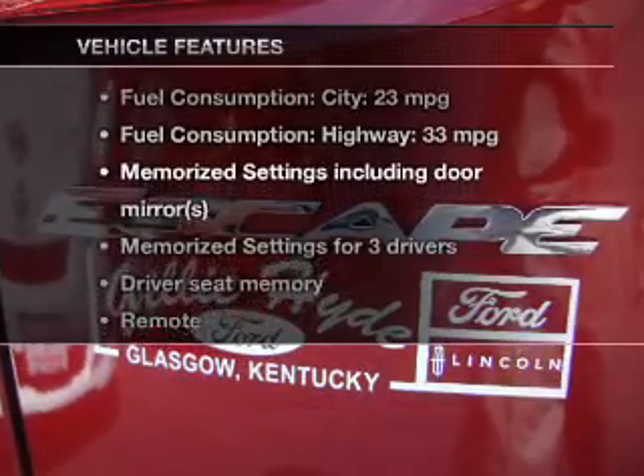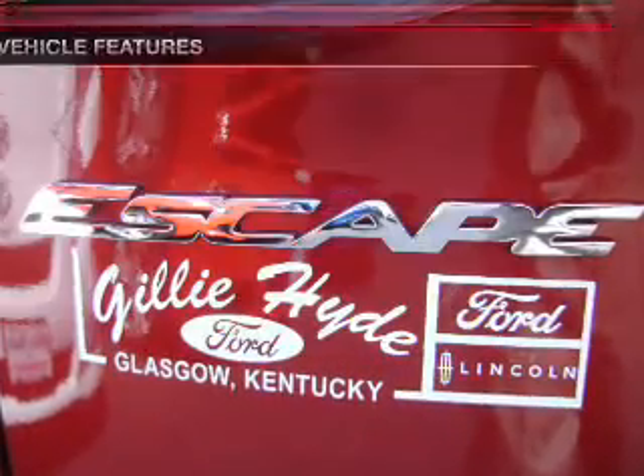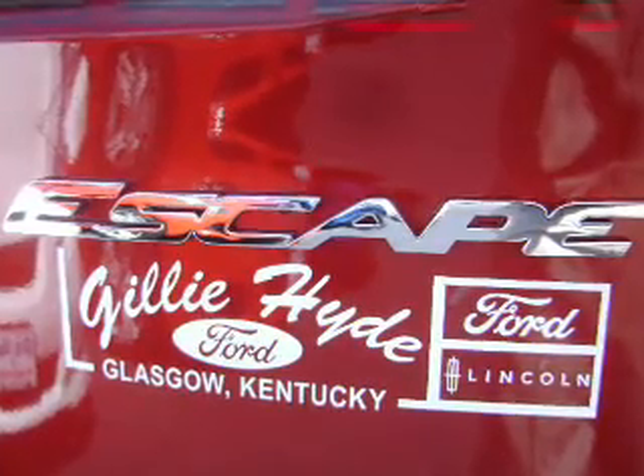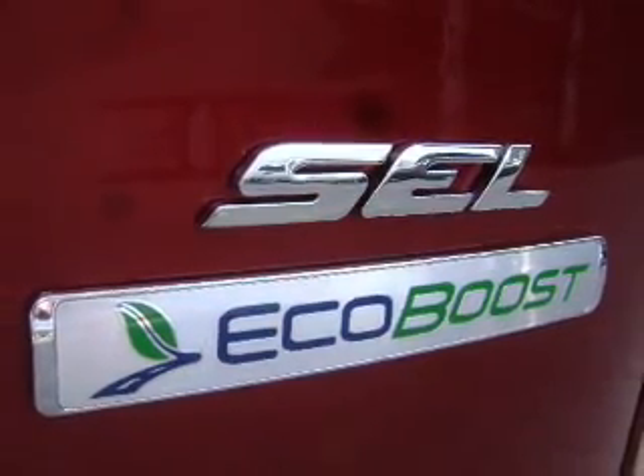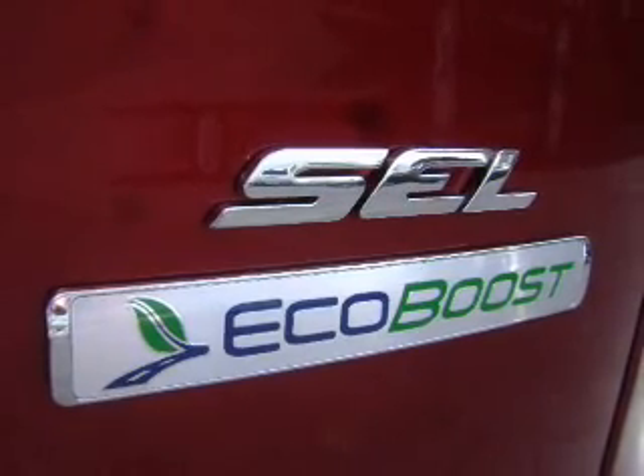Plus enjoy these notable features that are included in this vehicle: leather seats, power door locks, power windows, cruise control, an AM FM stereo with a CD player, satellite radio, and power mirrors.